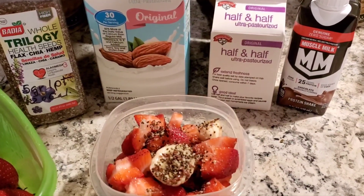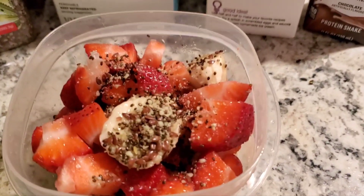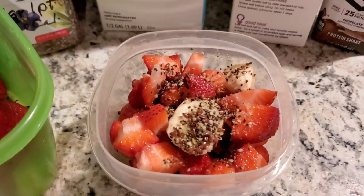This is my breakfast for this morning — I packed it to go. I have here a banana and some strawberries. They are the Driscoll strawberries from California, absolutely delicious. So happy that I was able to pick them up at Hannaford.